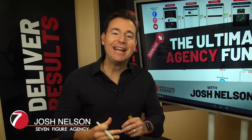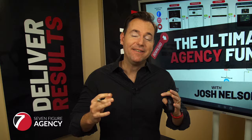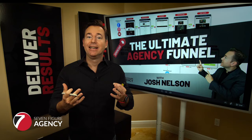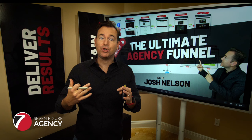If you run a digital marketing agency, I've got something really exciting to walk you through. It's called the Ultimate Agency Funnel — something I presented at the High Level Summit earlier this year. It was really well received, so I thought it'd be great to create a video to walk you through exactly what it is, how it works, and how you can implement it in your agency to get clients to come to you pre-positioned to buy.